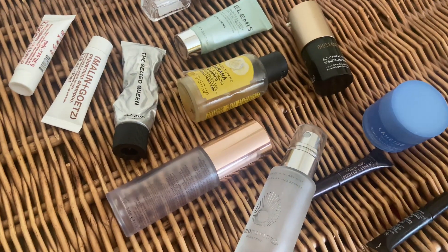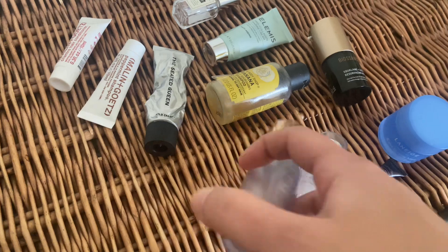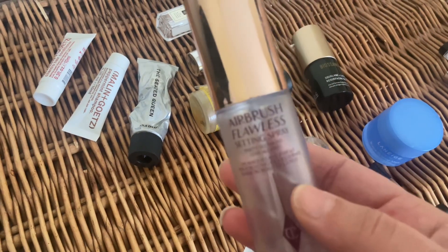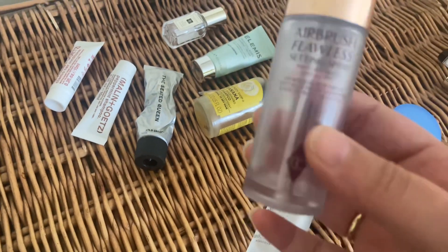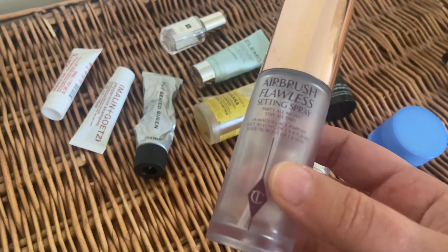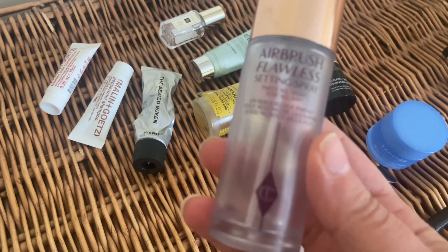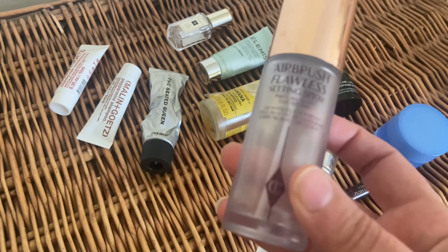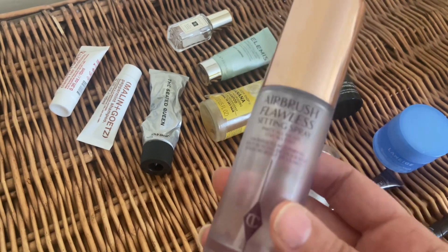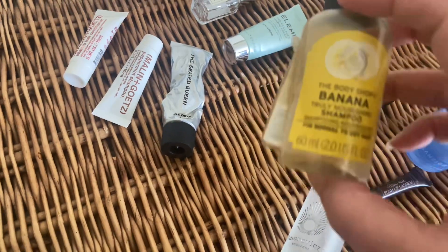I absolutely loved it and I'm definitely thinking of repurchasing this concealer. I've also finished the Charlotte Tilbury setting spray — the Airbrush Flawless setting spray. I love this one, it's a holy grail for me at the moment. I have some Urban Decay ones I recently received, so before I finish those I won't repurchase just yet, but I definitely will eventually.